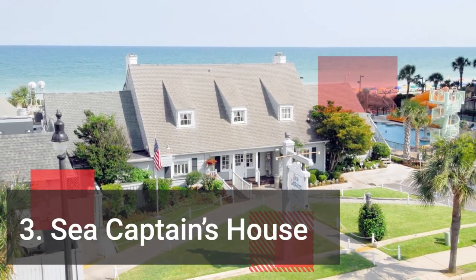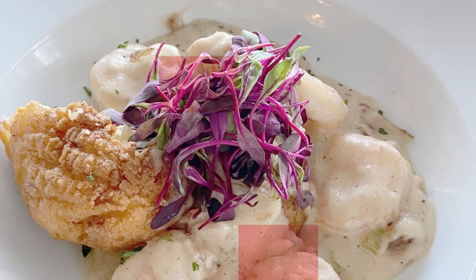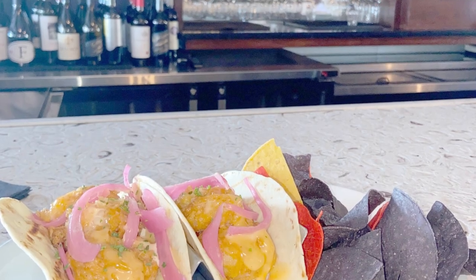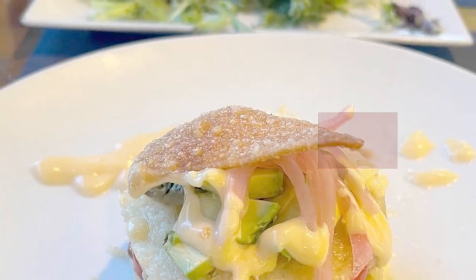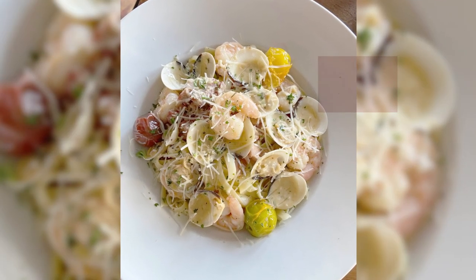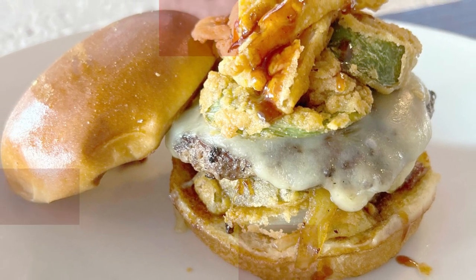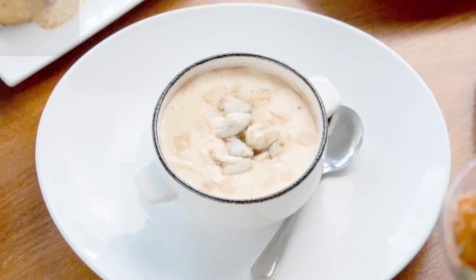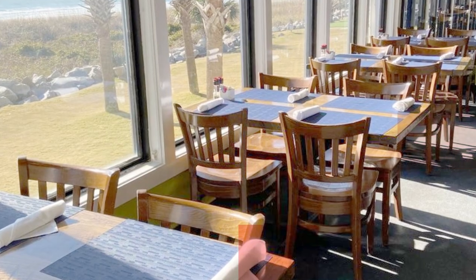Number three: The Sea Captain's House. The Sea Captain's House has been an oceanfront institution since the 1950s, setting the bar for delectable seafood, gracious southern hospitality, and some of the greatest views of the Atlantic Ocean. During renovations in 1962, this historic beachside guest house was temporarily converted into a restaurant. It continues to serve award-winning cuisine and spectacular ocean views more than 50 years later, offering everything from seafood platters to classic southern favorites such as shrimp and grits.